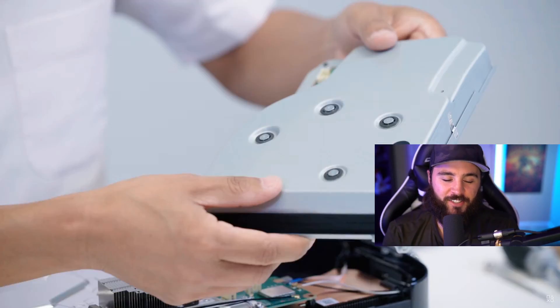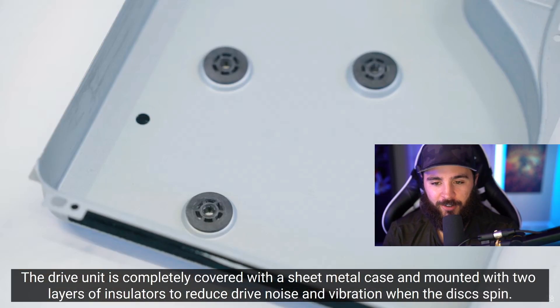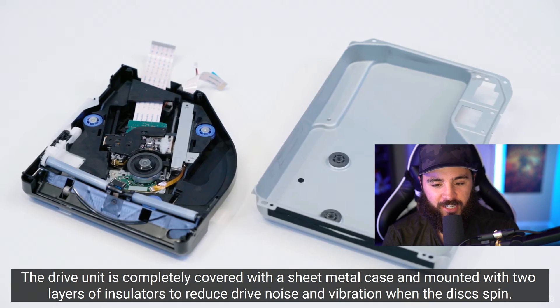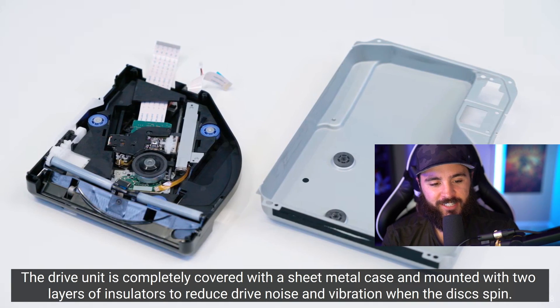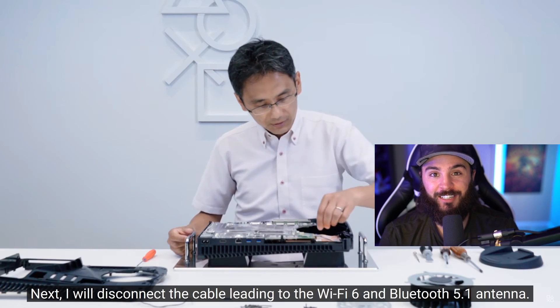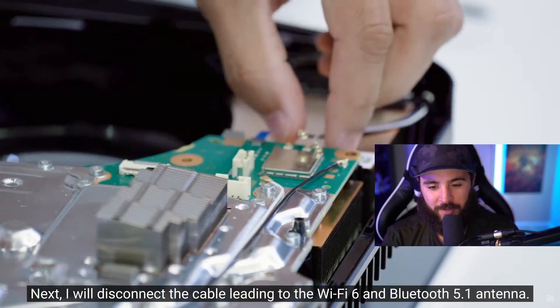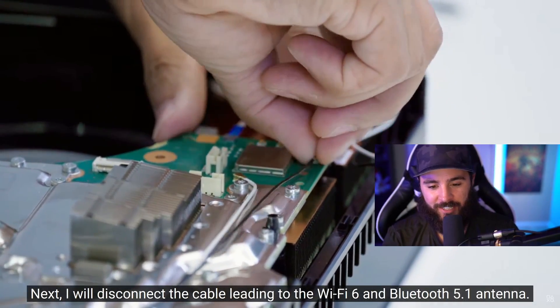I have a UHD player to play my 4K Blu-ray collection, and now I can finally sell that and just use the PS5 as my 4K Blu-ray player. The fact that they included that is awesome — I wish they would have done it in one of the PS4 revisions, but I'm glad they're doing it now.